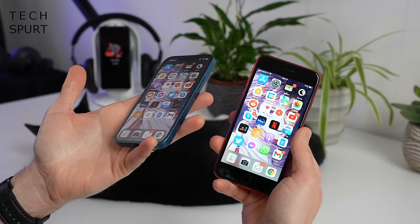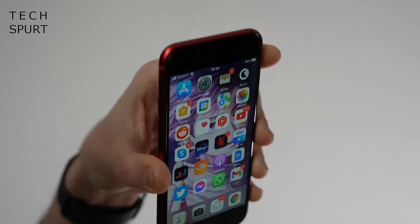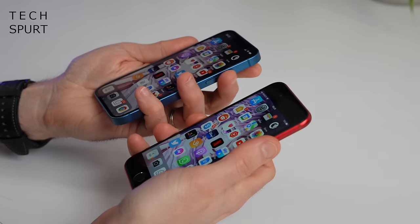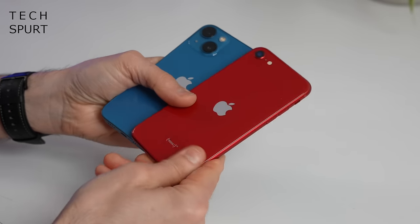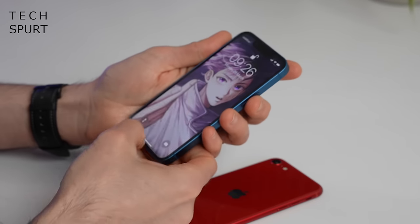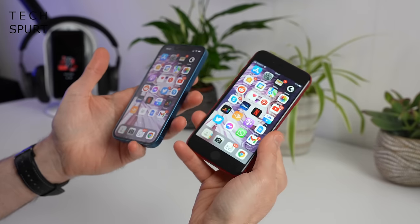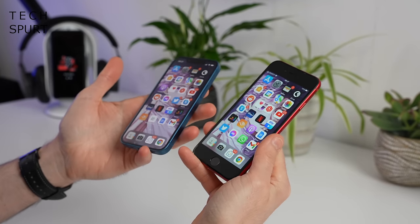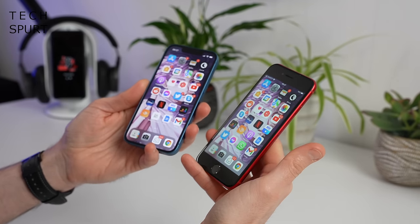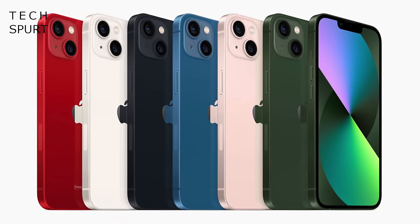However, the mini is a bit of a slab with its thick chunky flat edges, whereas you get a more rounded design which is a bit more palm-pleasing on the SE 2022. Both these Apple blowers sport an aluminium frame with glass front and back — it's just bog standard original glass on the iPhone SE 2022, whereas you're upgraded to the ceramic shield glass on the front of the mini. A couple of weeks on and still no scratches on the SE, but if you're a bit of a butterfingers I'd probably rather get the mini just to make sure your screen doesn't get smashed up within minutes.